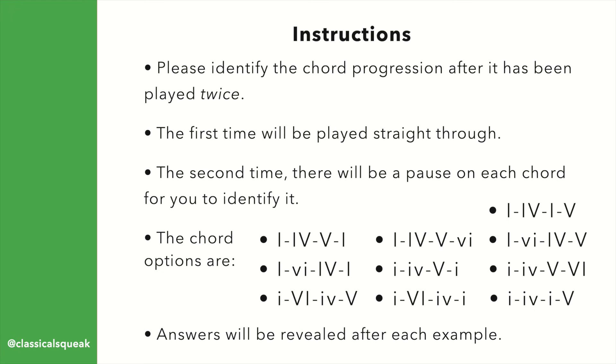Instructions: Please identify the following chord progressions after you have heard them played twice. The first time will be played straight through. The second time, there will be a pause on each chord for you to identify it. Answers will be revealed after each example.